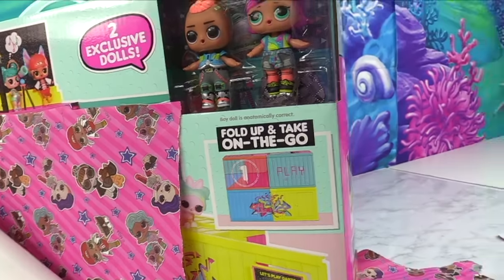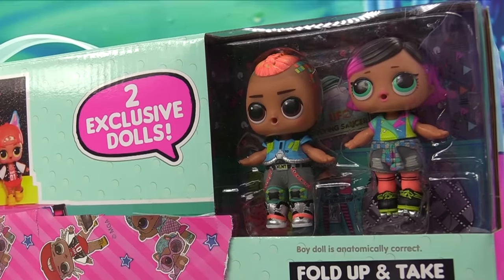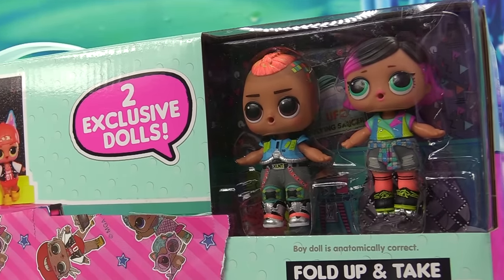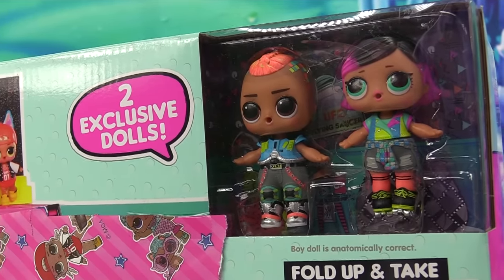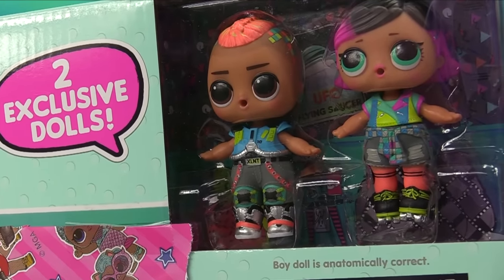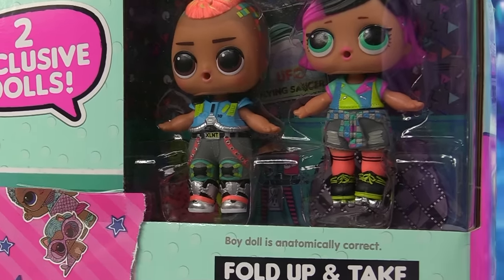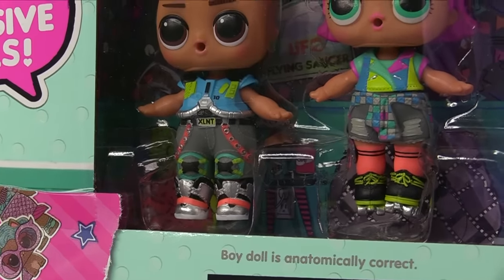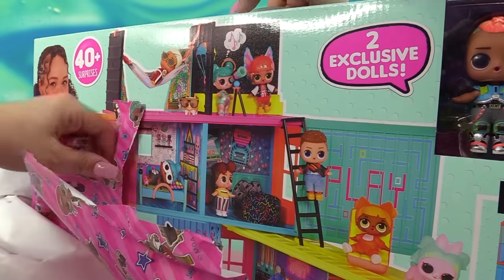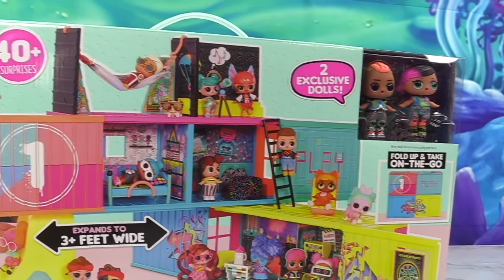Enough jibber-jabbering. We're going to get into this clubhouse and set this thing up so we can take a better look. When you turn it around, you get to see them — here they are, they are so neon and so cool. Gamer girl. Gamer boy. Definitely one of the cooler dolls that I have seen. And they look like color changers — he looks like he's going to color change. Look how detailed their outfits are, especially the boy.